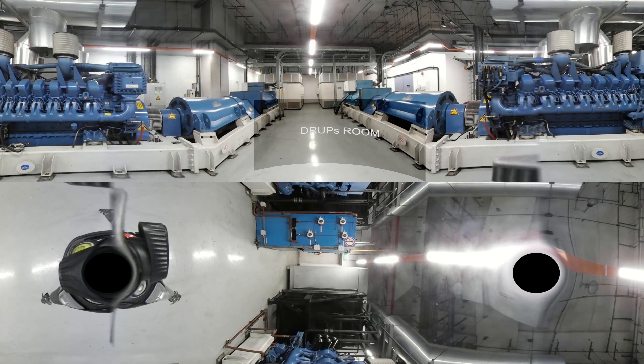Our DRUPS configuration guarantees continuous cooling as well as conditioned and secure power supply. Together, these features allow the International Business Park data centre to deliver exceptional performance and unparalleled uptime.